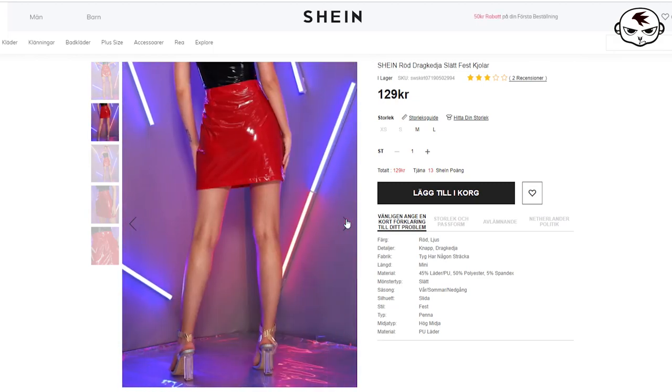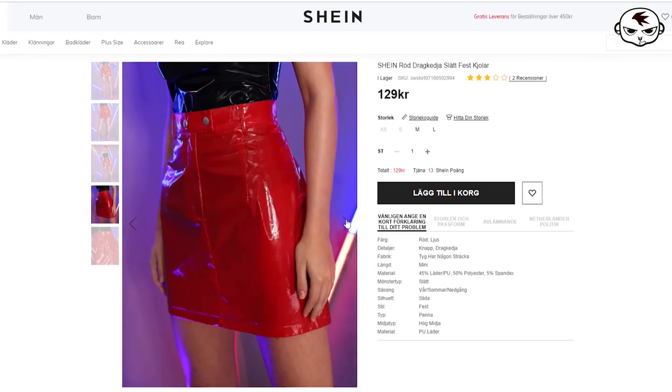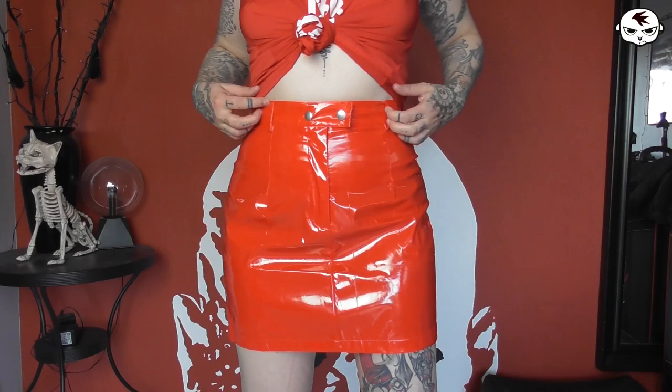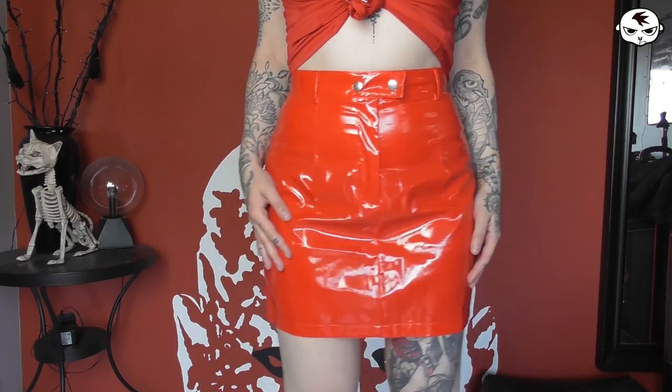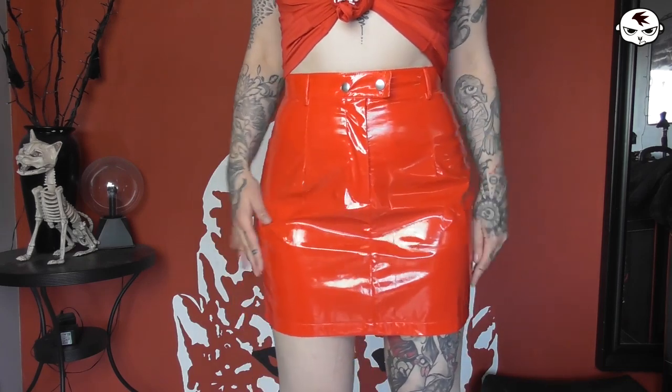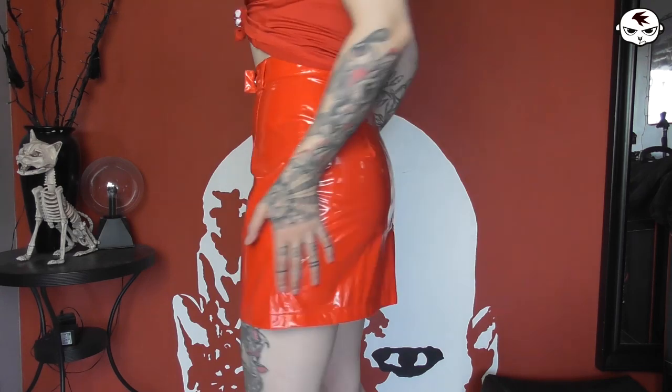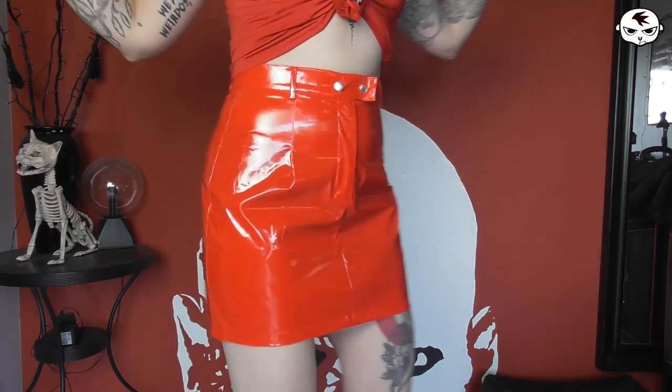Item number four from Shein is a bright red skirt. This thing is so cool — high-waisted, completely plastic-looking which I live for, and not too short, which can be an issue with skirts like this. It has two buttons and a zipper at the top. Just a great, fun club skirt. I'm still wearing the red pajama top with it here, so you get the idea.